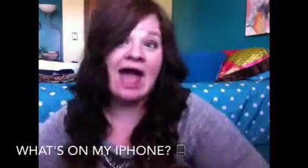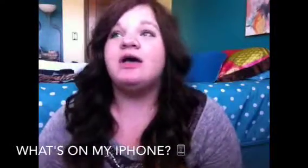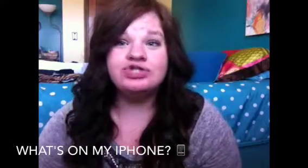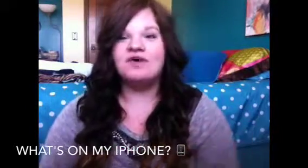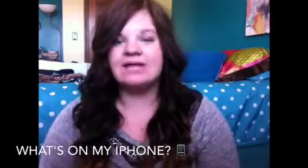Today I'm going to be filming a 'what's on my iPhone' video. Just a little disclaimer: I don't have anything fun on my phone, but if you'd like to see this video, just keep on watching. When you first turn my screen on, it looks like this.